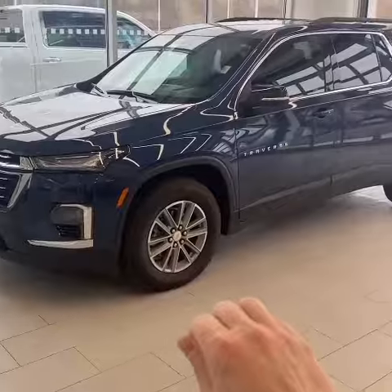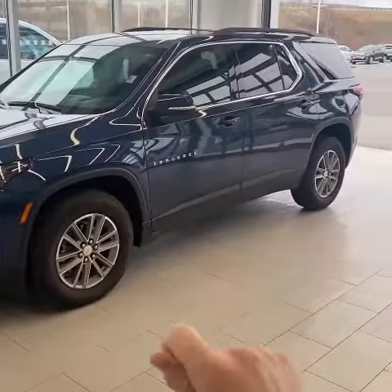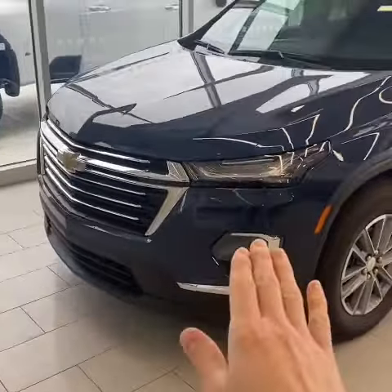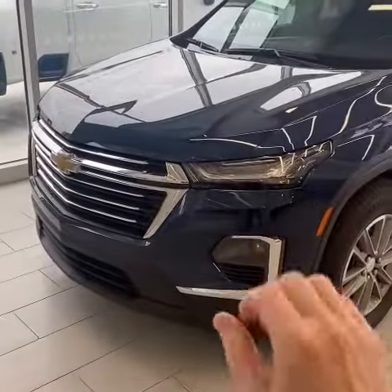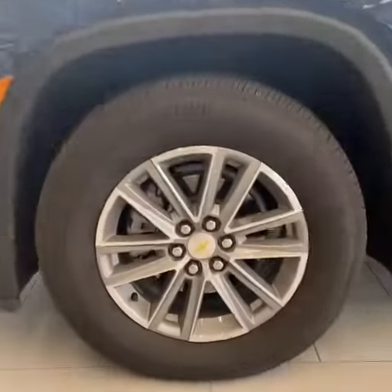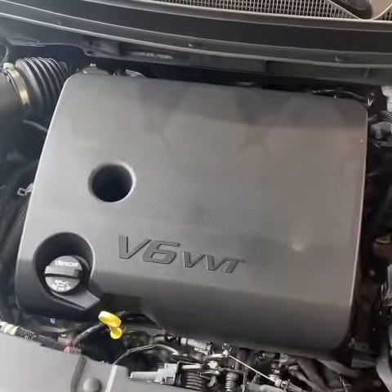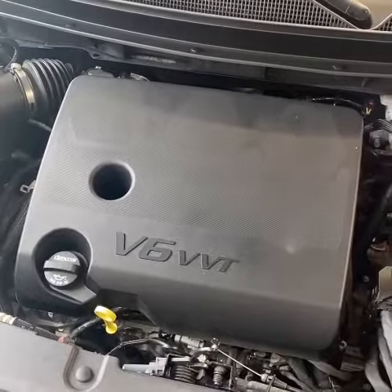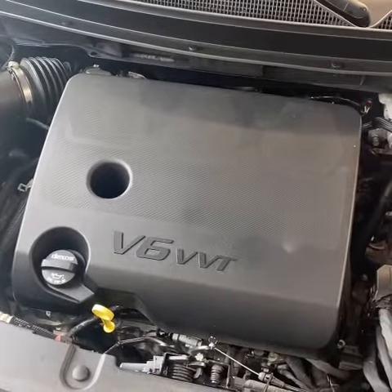2022 was the first model year for the refreshed Chevrolet Traverse. This model came out back in 2018 but for the 2022 model year they actually redesigned the front end. You do have LED lights, and this one is also equipped with a nice set of 18-inch wheels. Under the hood you'll find GM's 3.6 liter V6 paired with a nine-speed automatic transmission making over 300 horsepower.